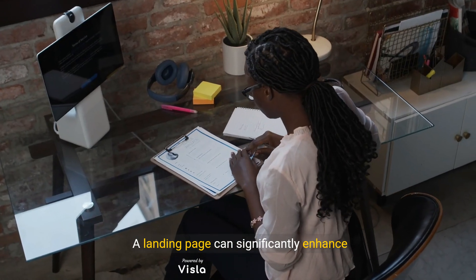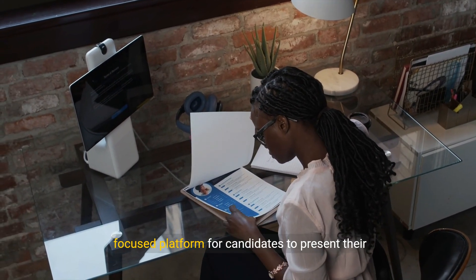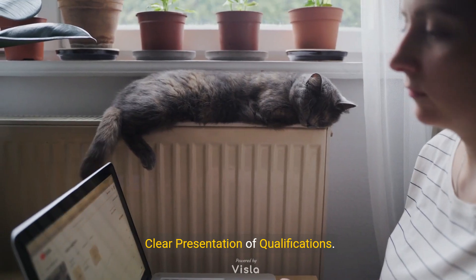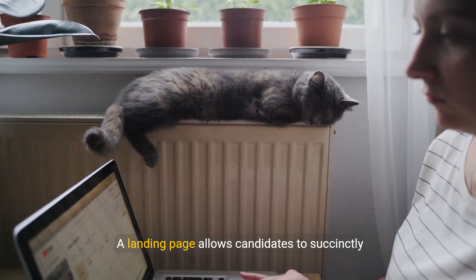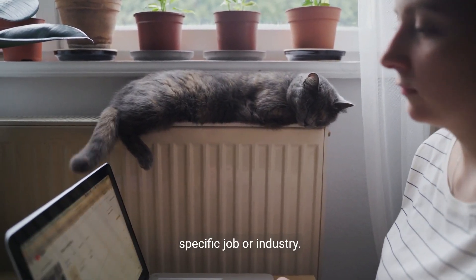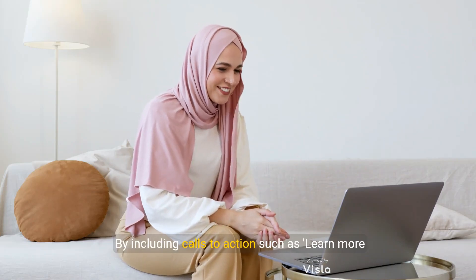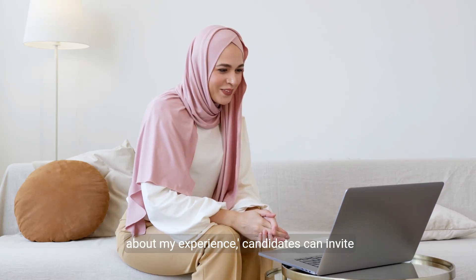A landing page can significantly enhance communication with recruiters by serving as a focused platform for candidates to present their qualifications. It allows candidates to succinctly showcase their skills and experiences relevant to a specific job or industry.